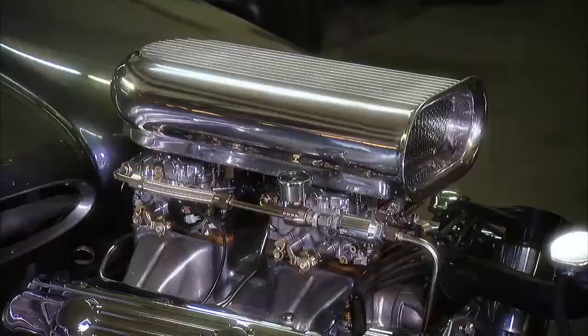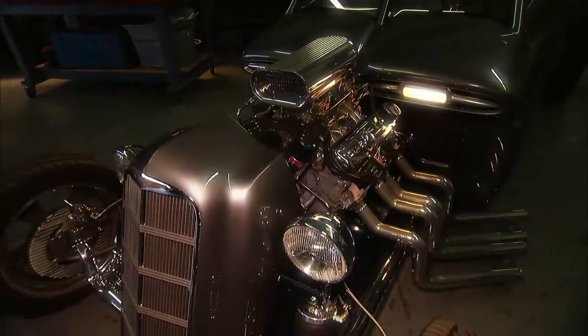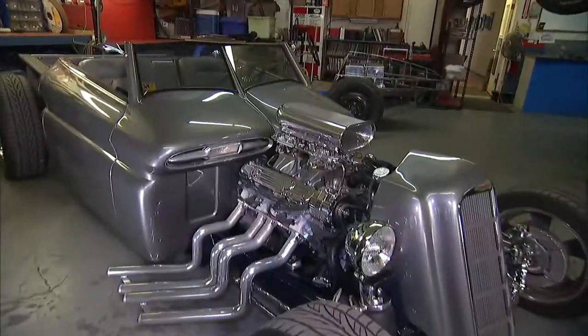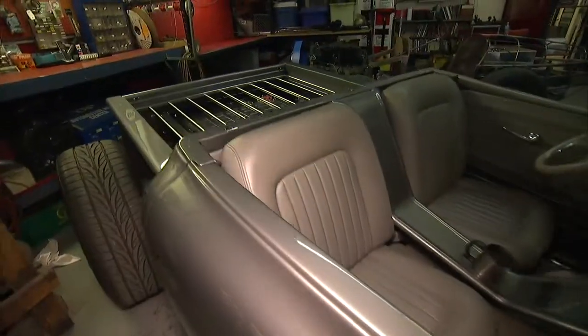So Josh went from this to this in about eight years time — all self-taught? Yes. What's the wildest thing you could do with a '65 GMC step-side pickup? I would say it's this. Hand built frame, hand built headers, removable hard top.